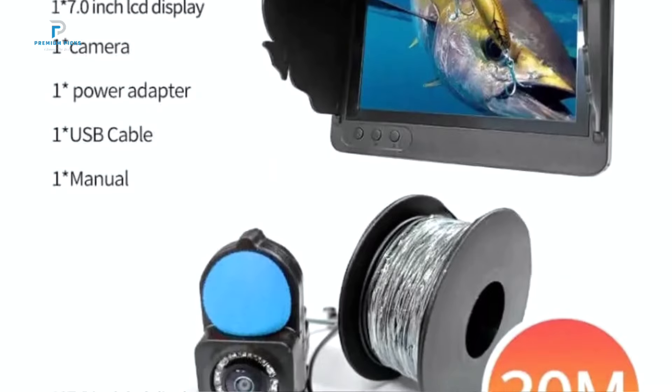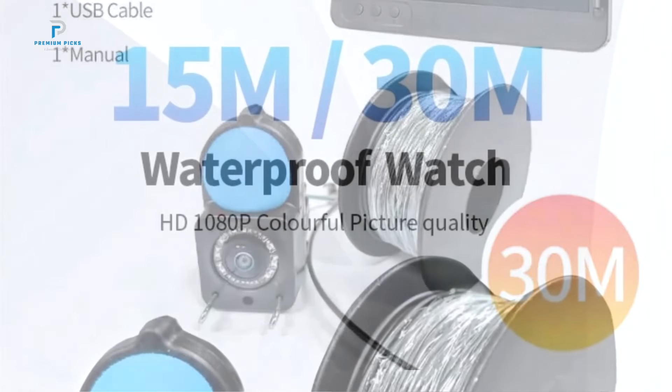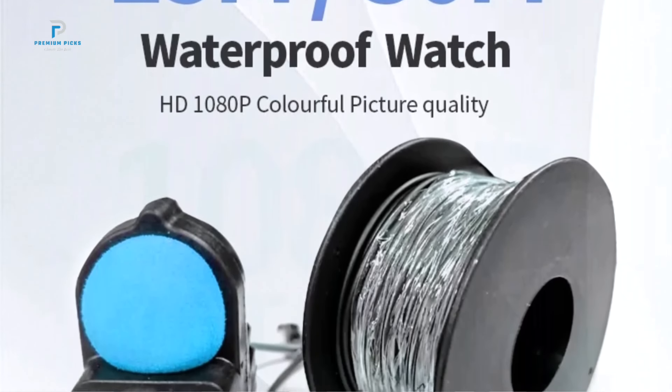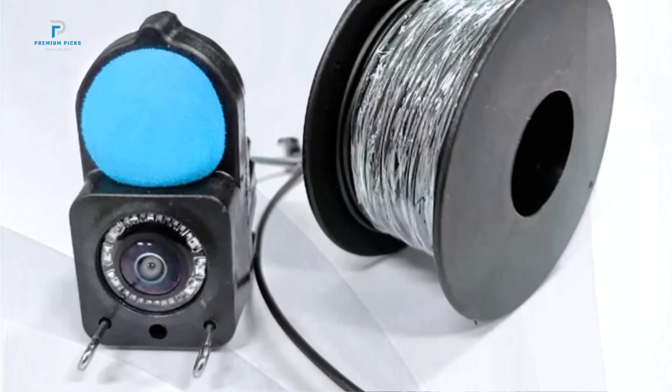Whether you're scanning for fish or analyzing underwater contours, the bright display ensures you won't miss a thing, even in bright sunlight. Plus, the IPS technology allows for a wide viewing angle, making it easy to share your findings with friends and family.